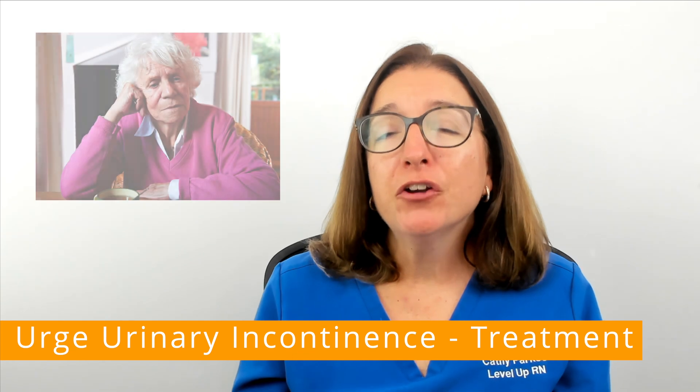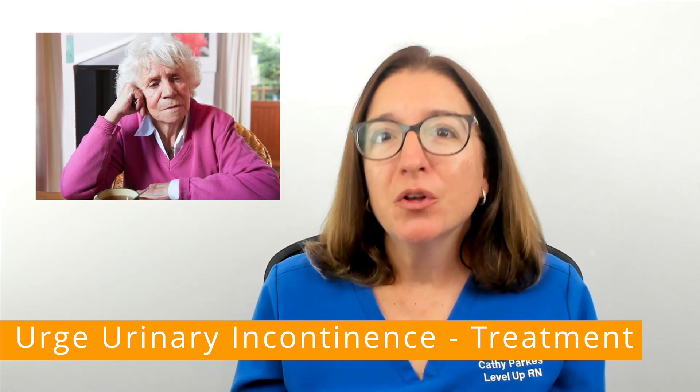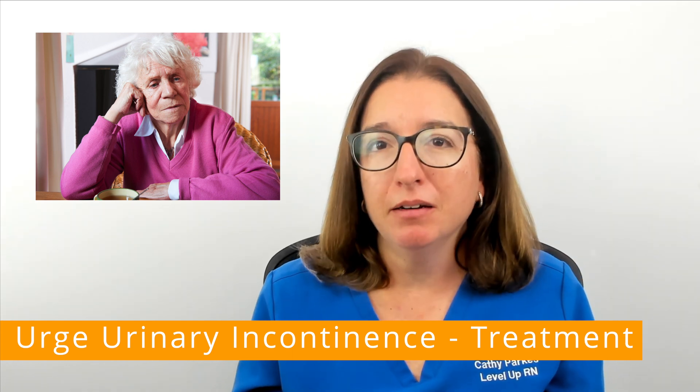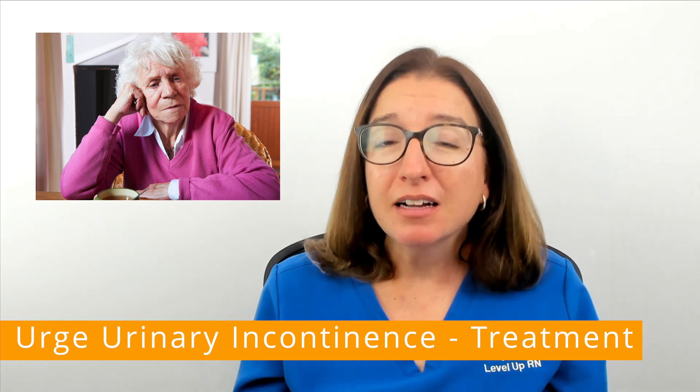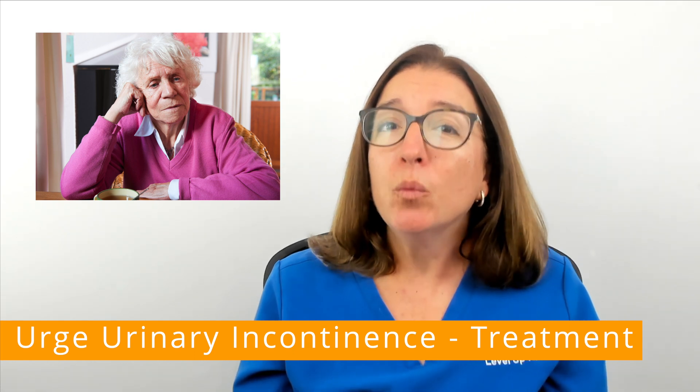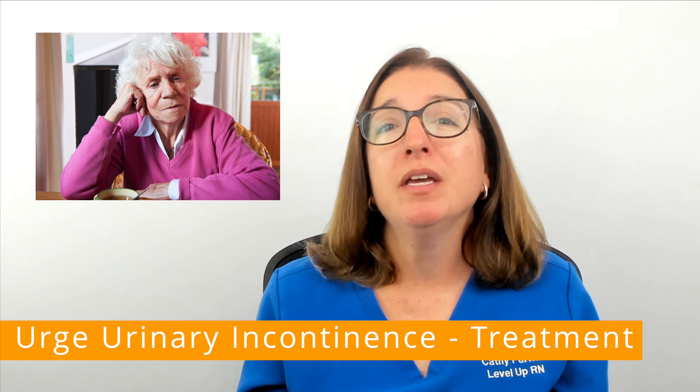If you have urinary incontinence issues, rest assured that you are not alone — it is extremely common. People are often reluctant to tell their healthcare providers about their symptoms, but providers need to know what's going on in order to help you.